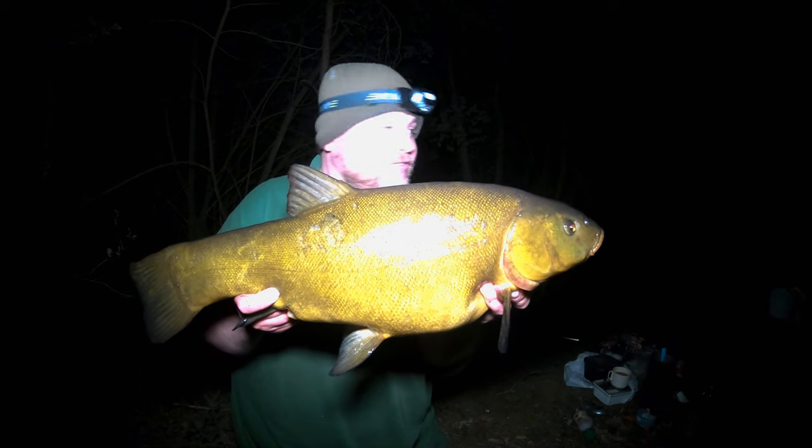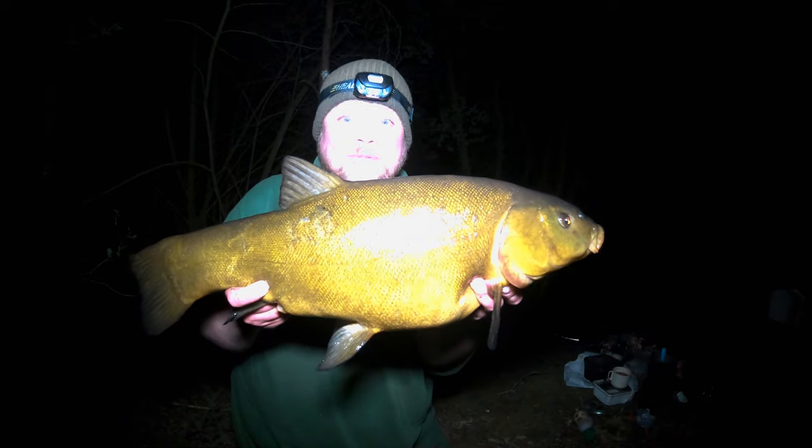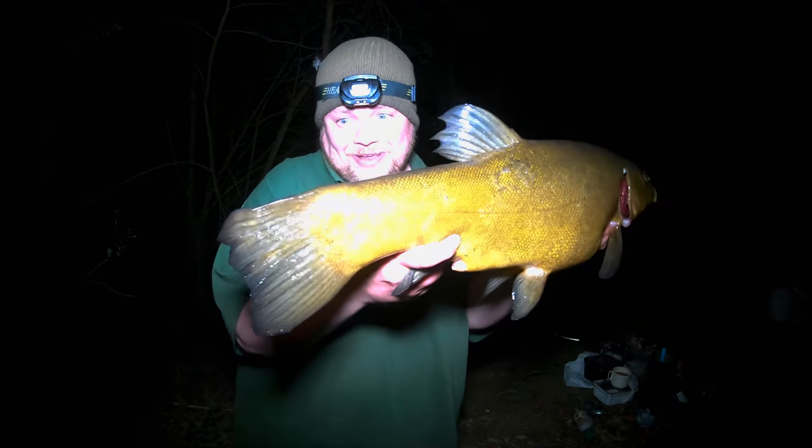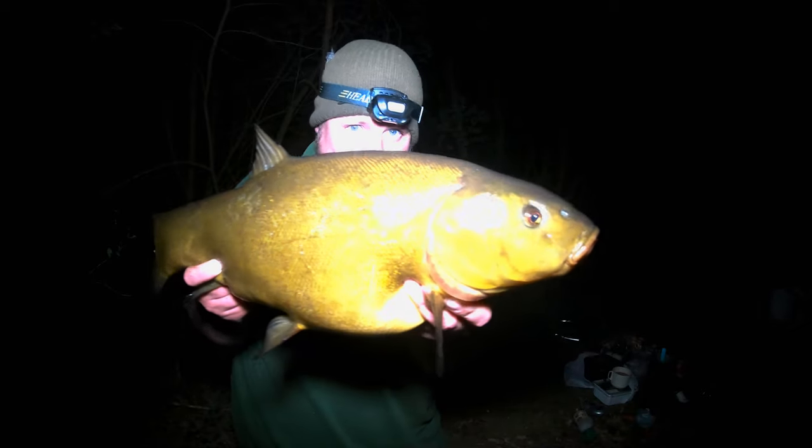Six pounds eleven — I'd said seven, didn't I? Yeah, you said seven. Five ounces out, not too far out — but first blood! Lovely paddle to it, great fight, really good scrap. It's a very lively tinker.